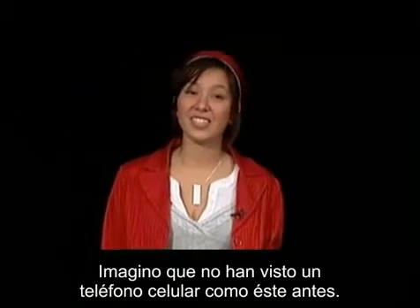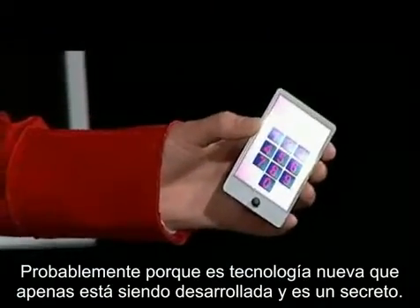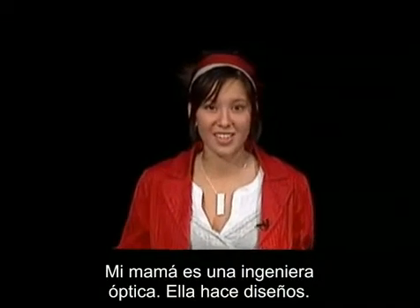Oh, hey. I bet you haven't seen a cell phone like this before. Probably because it's brand new technology. It's just being developed, and it's a secret. My mom, who's an optical engineer, she helped design this.